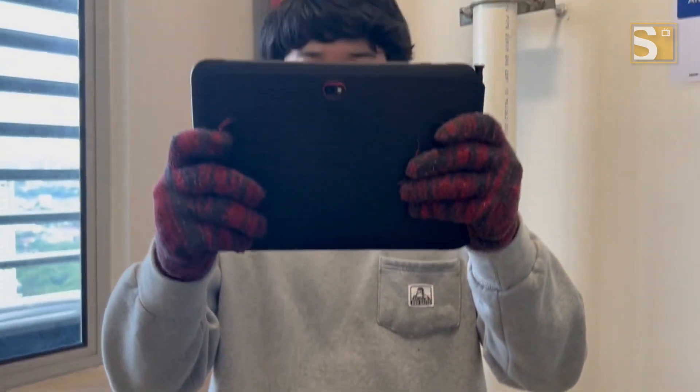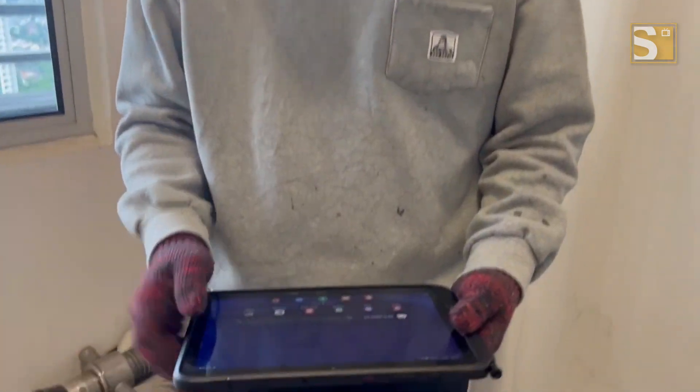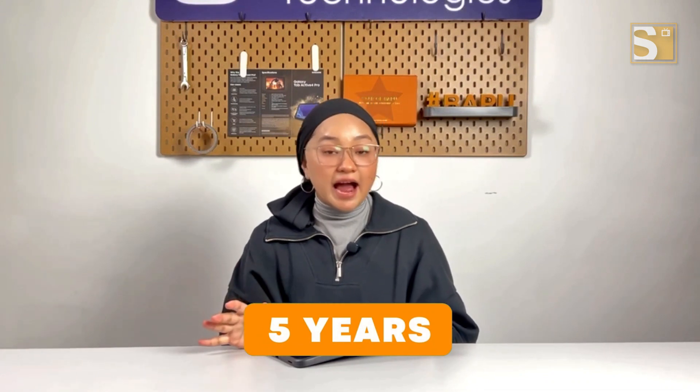Security is a top priority and this tablet has you covered. Built-in biometric security allows only you to unlock it using your unique fingerprint or facial profile, ensuring both convenience and safety. And with up to 5 years of security updates promised by Samsung, you can rest assured your data is protected.